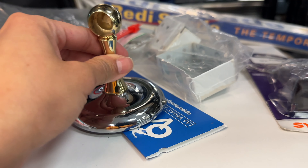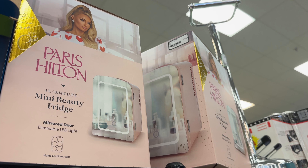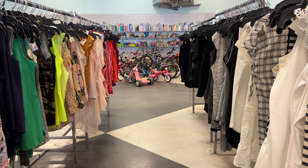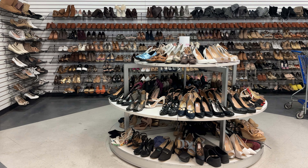I thought it was funny how all of the glassware was upside down. This is actually really helpful to be able to scan the bottom of stemware pretty quickly and identify any markings. I thought the champagne glass set was very pretty, and these beer glasses too.